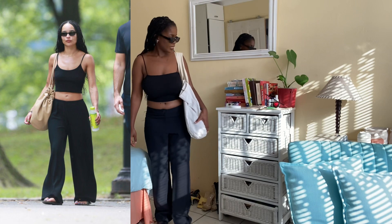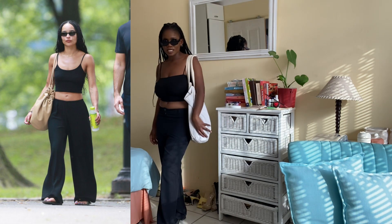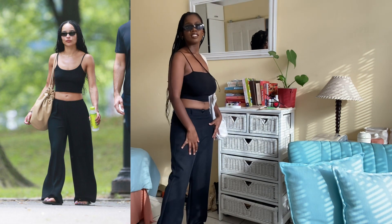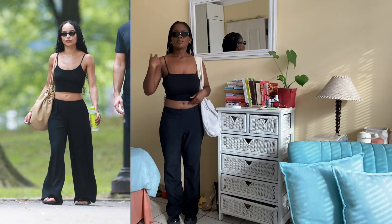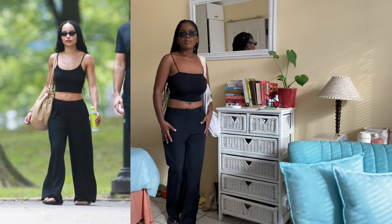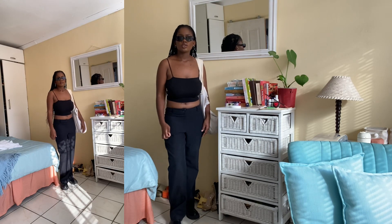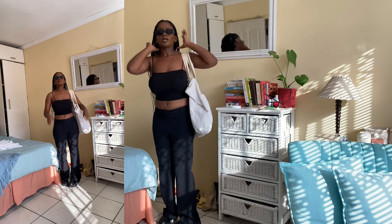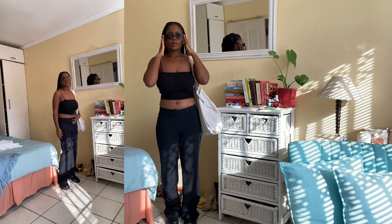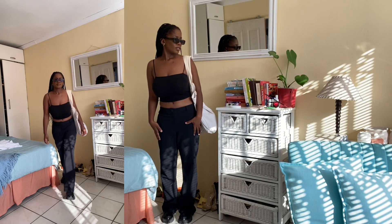Here's the next outfit — I honestly feel like this is my favorite. Zoe is wearing a cropped spaghetti strap top with black and white leg pants and a black shoe, so I wore my loafers. She has a nude shopper bag so I grabbed my nude tote and some glasses. This is stunning — I think this is my favorite look.